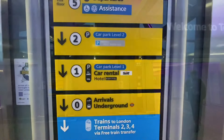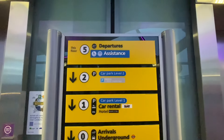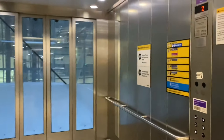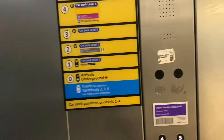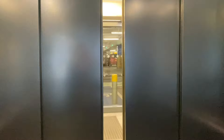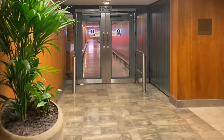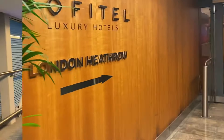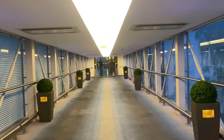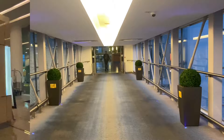There is Terminal 5 and here is the lift that will take me to the hotel. The Sofitel Hotel is on the first floor, departures on the fifth floor. Here we go into the lift — I need to press floor one. I'd say it's about a three minute walk from the lift, the elevator.